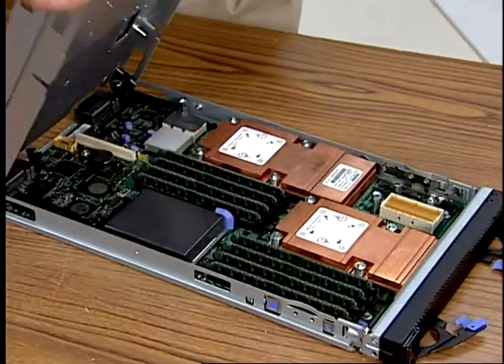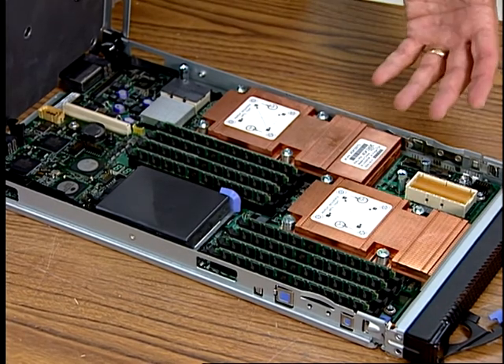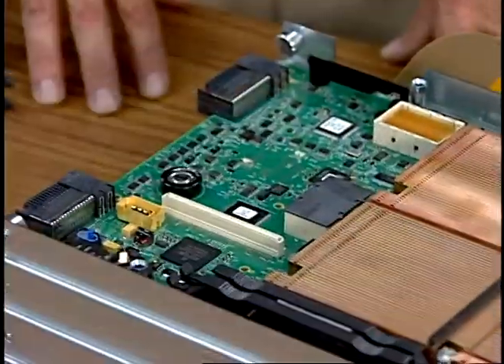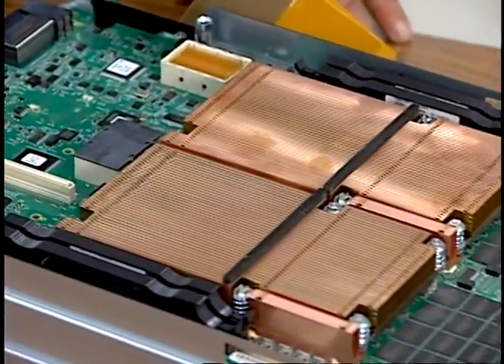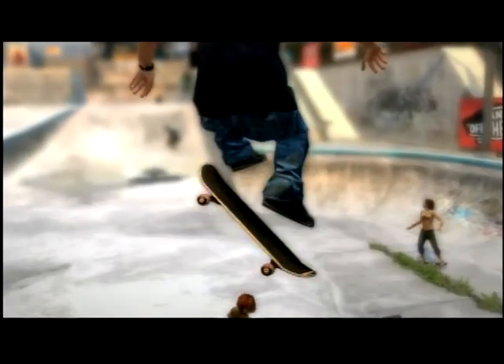The Roadrunner project at Los Alamos is really the first significant manifestation of what we call hybrid computing. At its center are very conventional kinds of microprocessors from AMD — the kinds you'll find in laptops and servers. But surrounding these are a large number of chips known as the Cell Broadband Engine, the same kind of chip found in the Sony PlayStation 3.